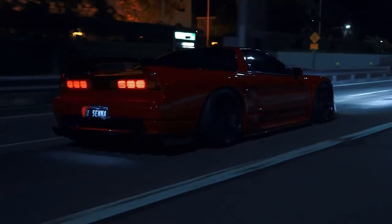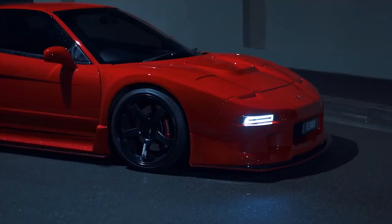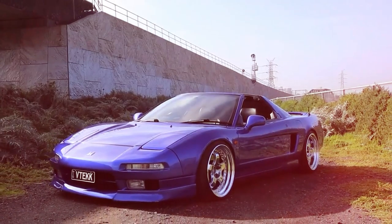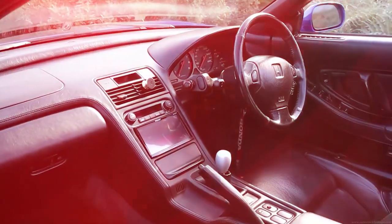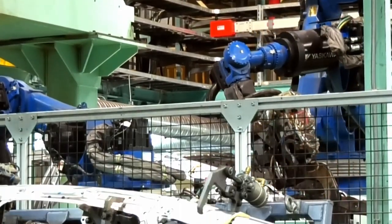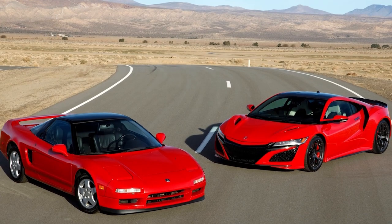Did you know that the term NSX in Honda NSX stands for New Sports Experimental? Well, it's one of the rarest vehicles on the road, but sadly, in 2022, production of the superior automobile ground to a halt, ending its almost decade-long life cycle.